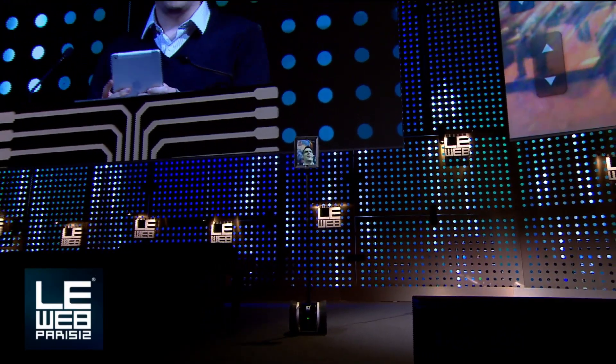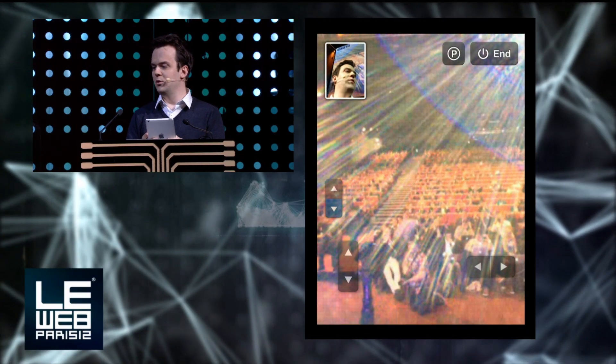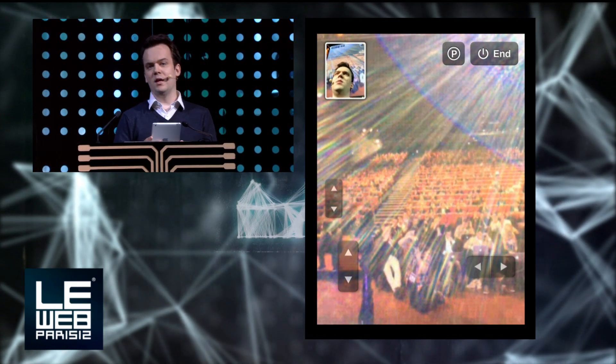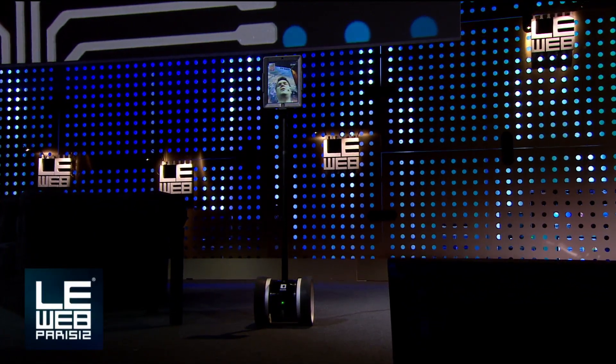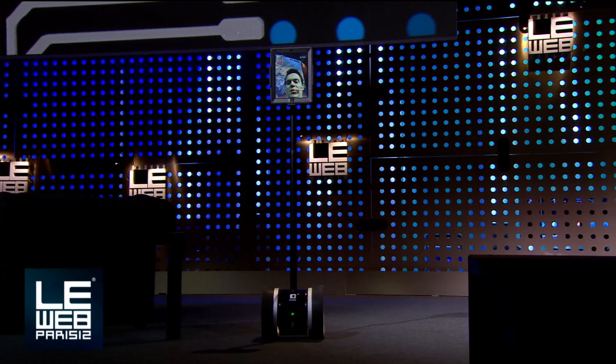What's very exciting is that we've had over 800 pre-orders for these units, coming from all different kinds of customers, including universities, translators, retail establishments, office telepresence. So it's very exciting.